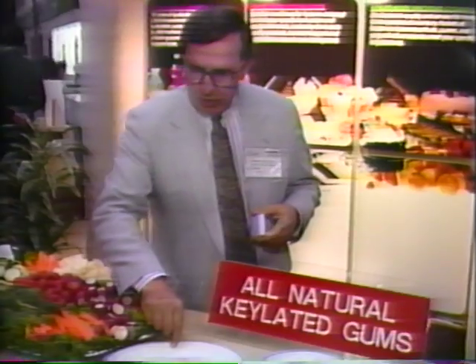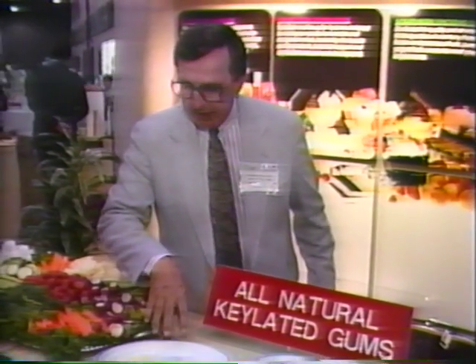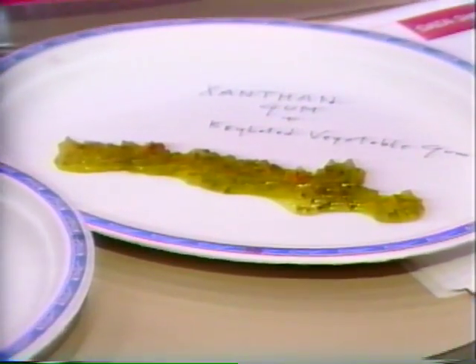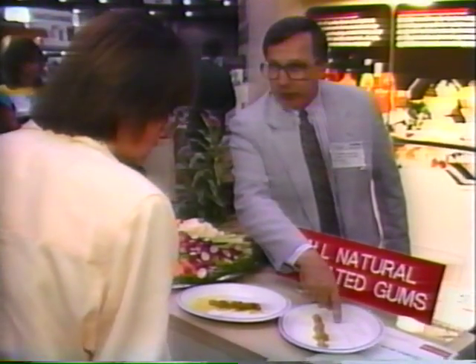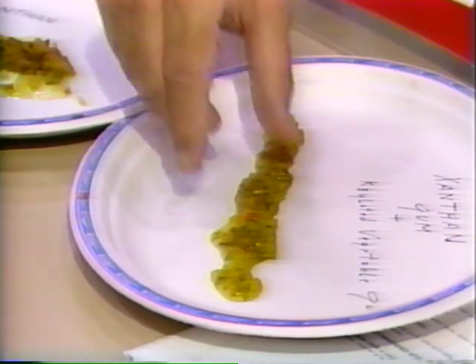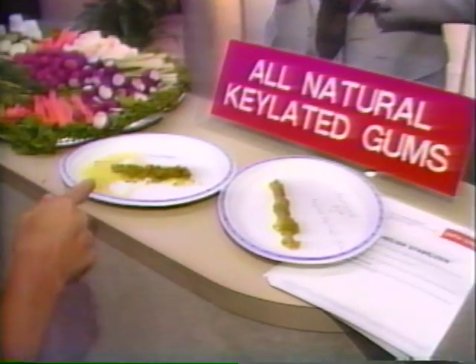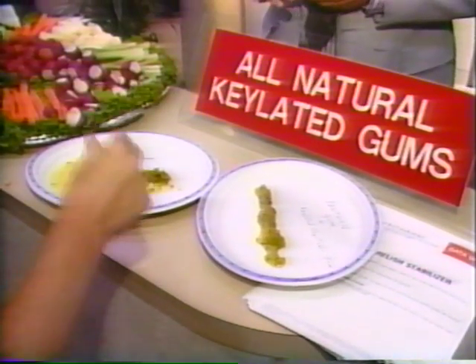Normal relish contains xanthan gum — this is the normal relish. And we developed one for squeeze bottles. We used the xanthan gum, but we also used our patented chelated vegetable gum, so you can draw a straight line with it. On a hot dog it would be excellent. So that's a real advantage — you can have a straight line. Is that the main advantage? Yes.